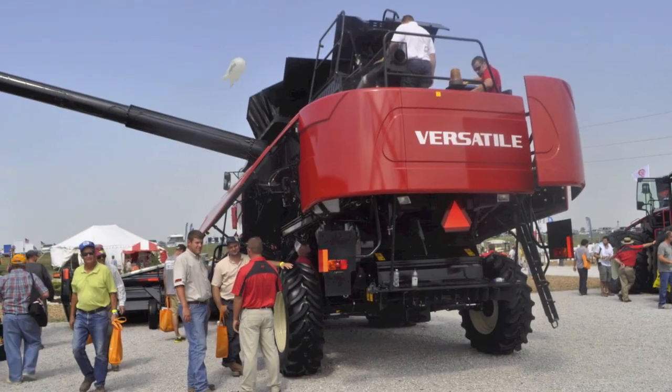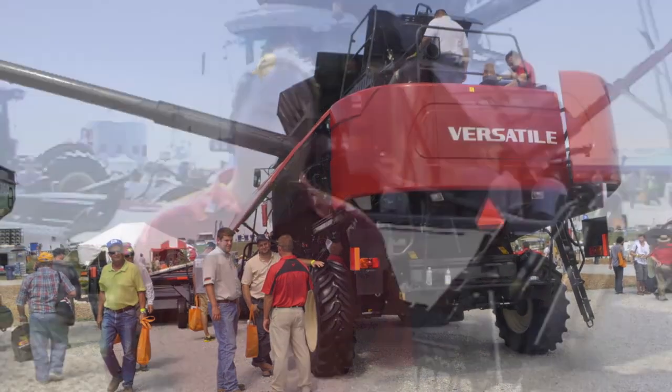My name is Adam Reid. I'm the director of marketing for Versatile. We've introduced here the first new combine to be introduced in North America in more than a decade. It is a Class 9, 490 horsepower Versatile.